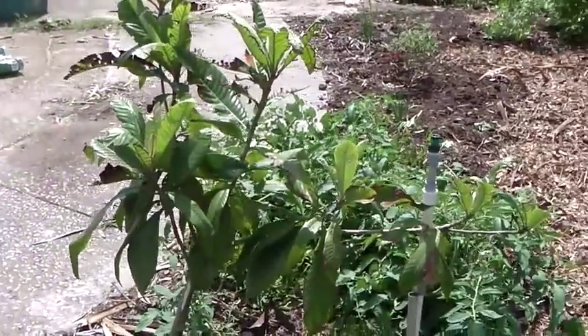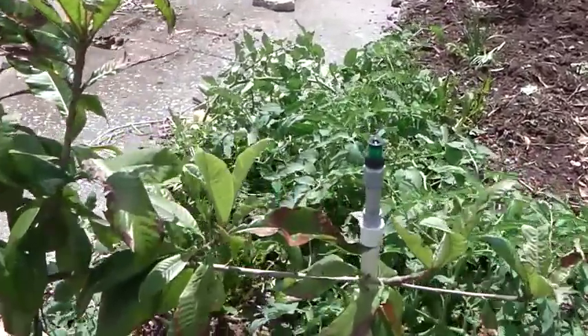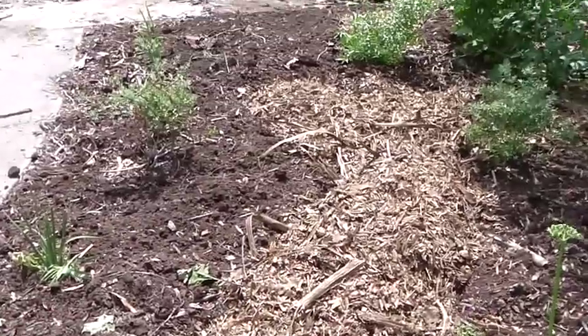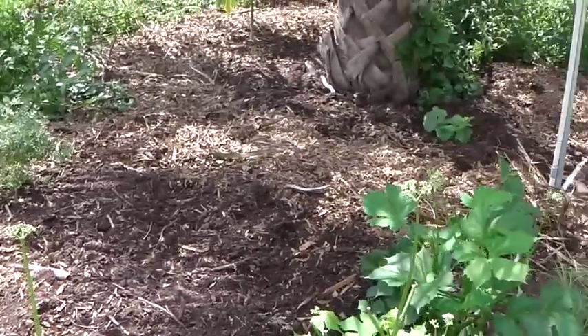This is my loquat tree. It's starting to get some kind of funny brown thing on the leaves — I'm looking into figuring out what that is. I put some meandering paths through here that I'm going to be following through this.